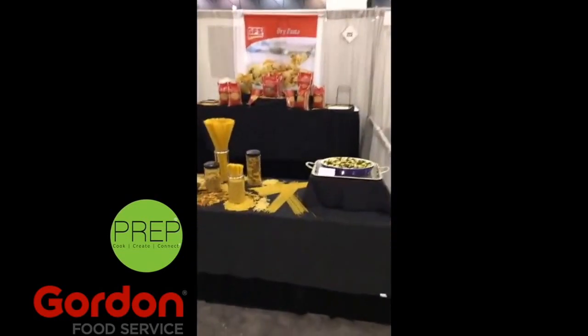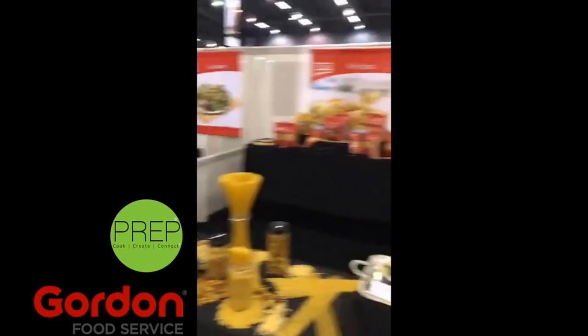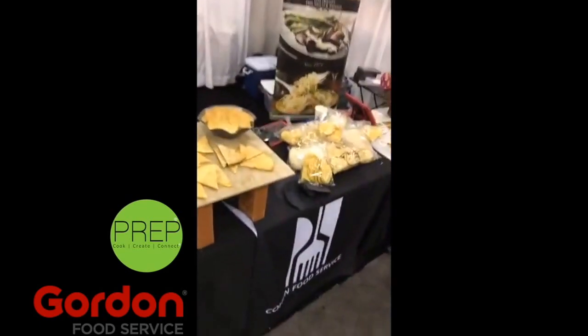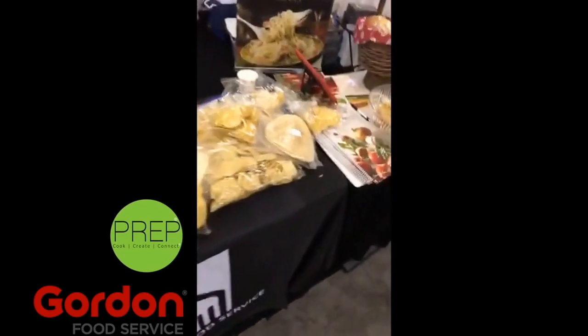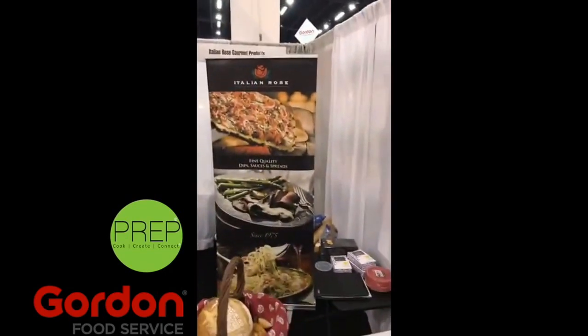Wraps. All kinds of dry pasta. Every kind of crouton you can imagine. These are all kinds of tortilla shells from Italian Rose.